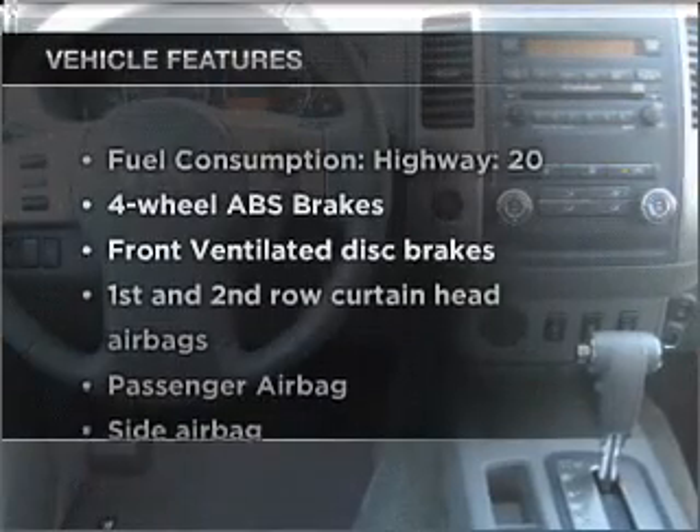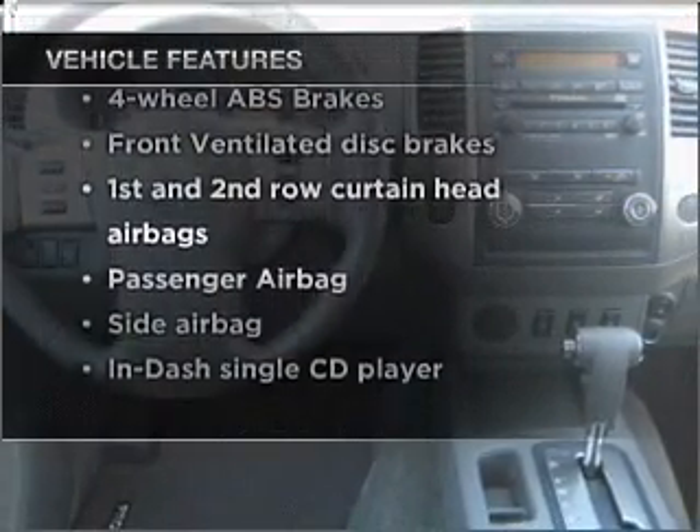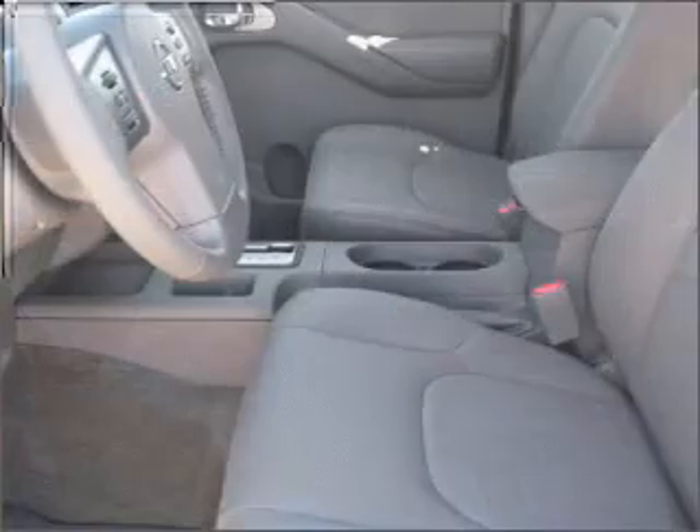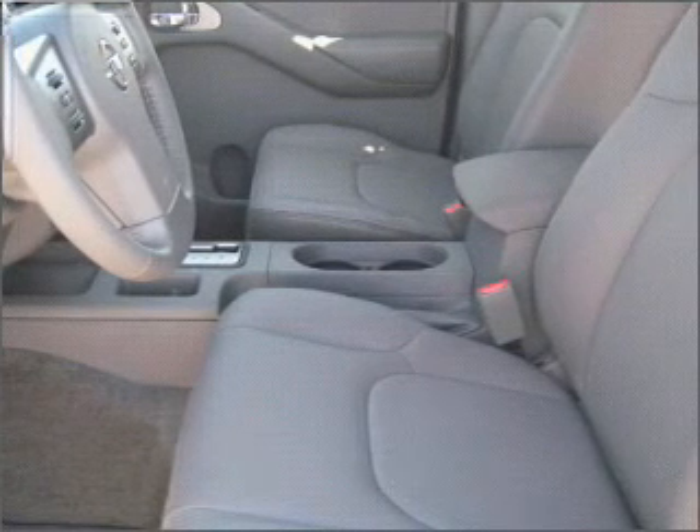Plus, enjoy these notable features that are included in this vehicle: air conditioning, power steering, an AM-FM stereo with a CD player, an adjustable tilt steering wheel. Call today to schedule a test drive.